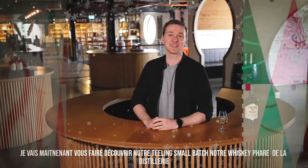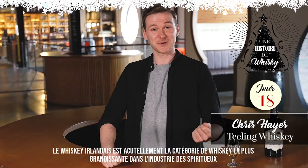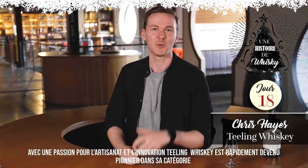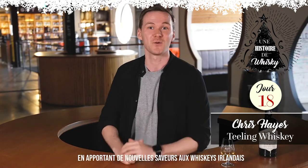I'm going to be taking you through a tasting of the Teeling Small Batch, our flagship whisky from the Teeling Whiskey Company. Now Irish Whiskey is one of the fastest growing categories in whisky at the moment, and with a passion for craftsmanship and innovation, Teeling has fast become a pioneer in the category, bringing new and unexpected flavours to Irish Whiskey.